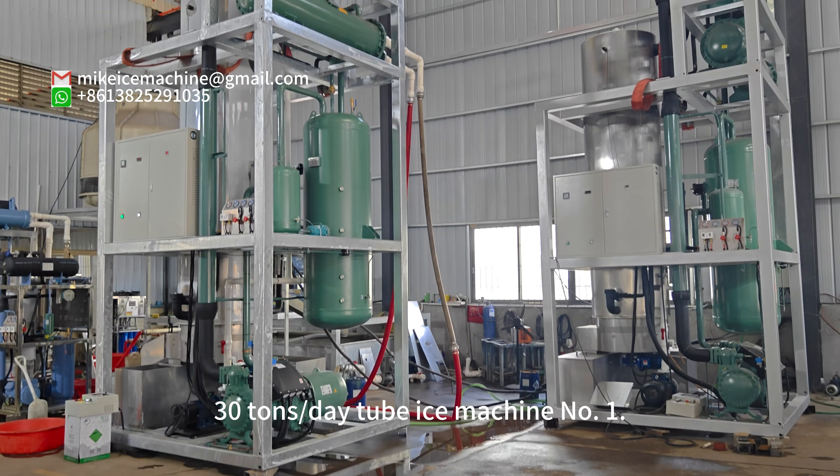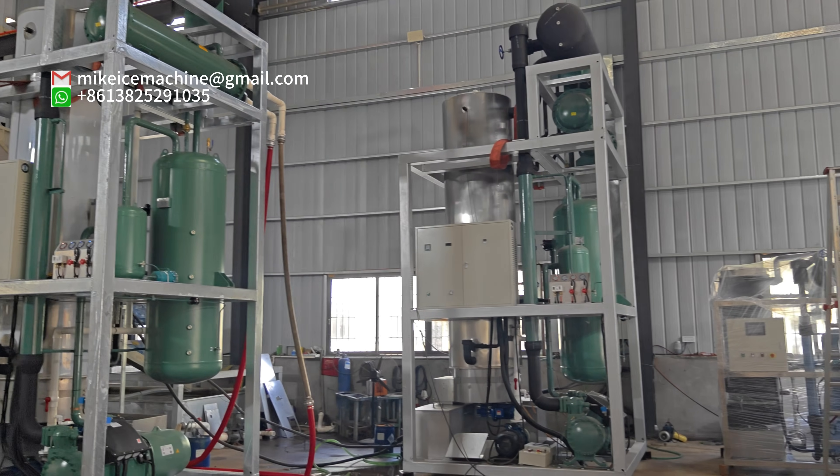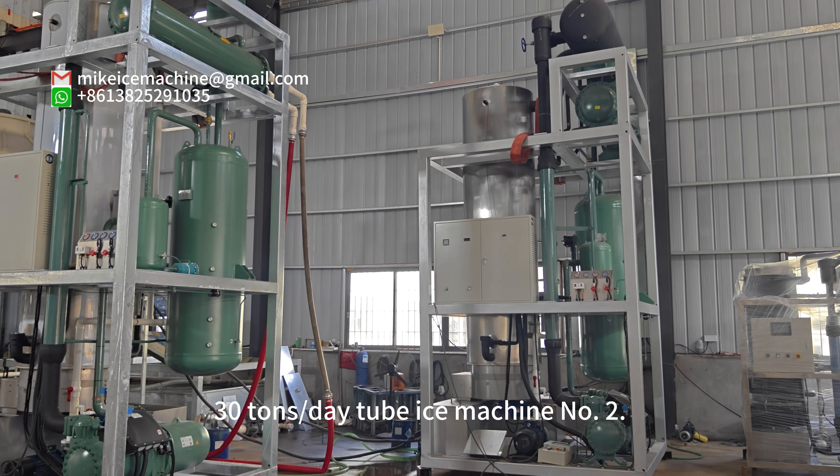30 times per day, two-byte machine number one. 30 times per day, two-byte machine number two.